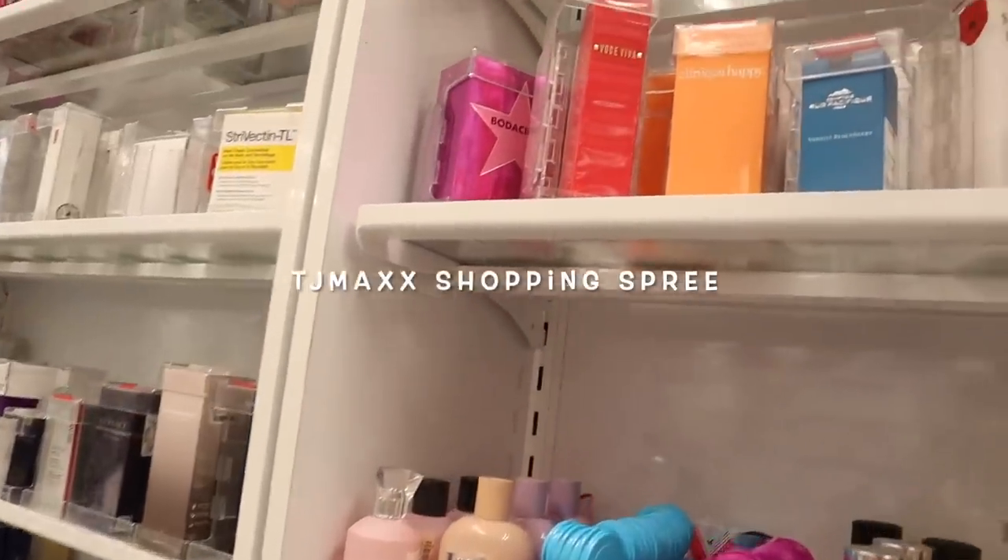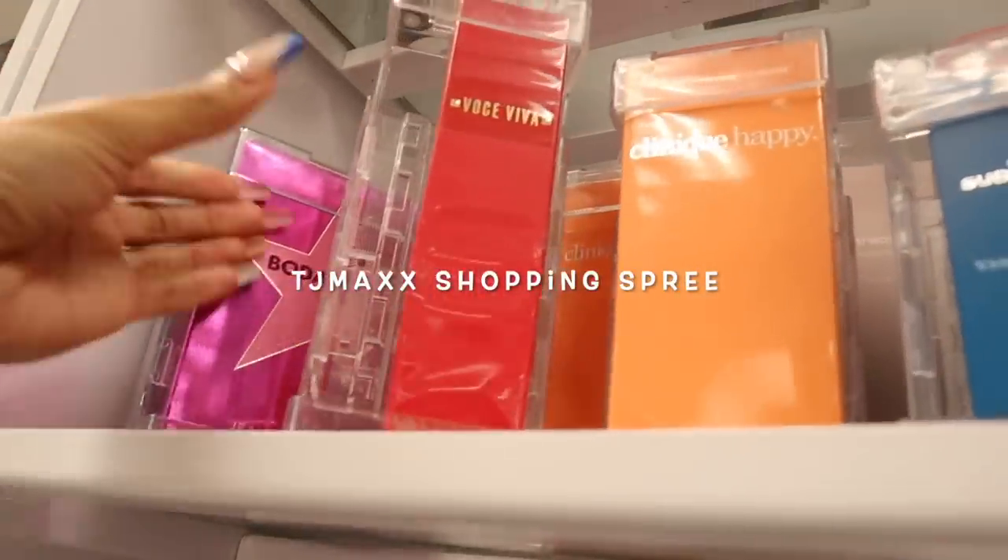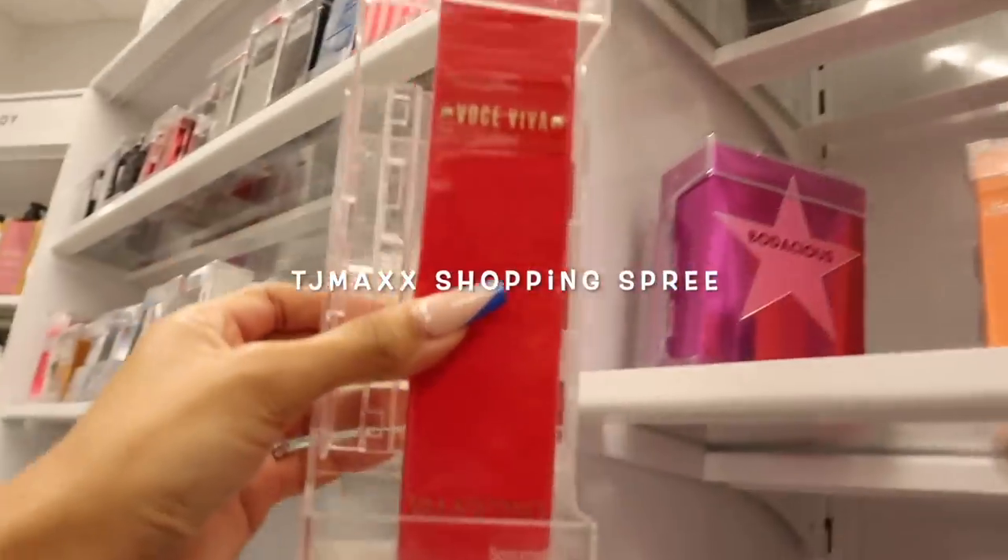I just made it to TJ Maxx and look what I just found — Valentino perfume! We never see Valentino perfume here.